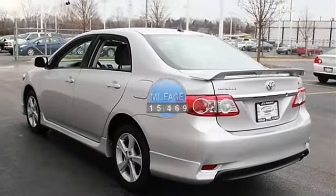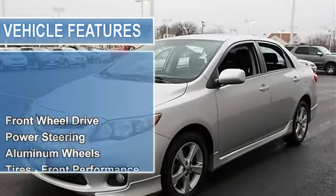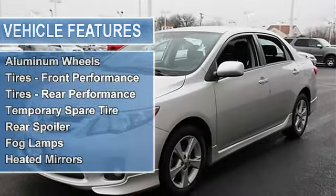Power steering, front disc rear drum brakes, aluminum wheels, tires front performance, tires rear performance, temporary spare tire, rear spoiler.